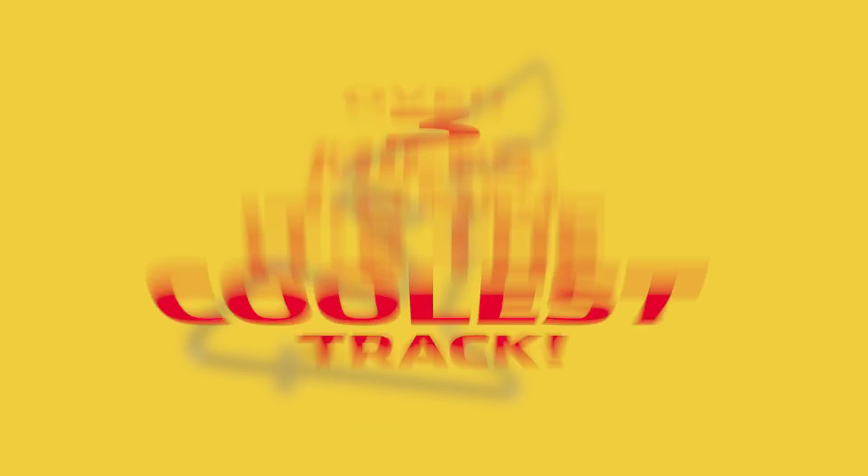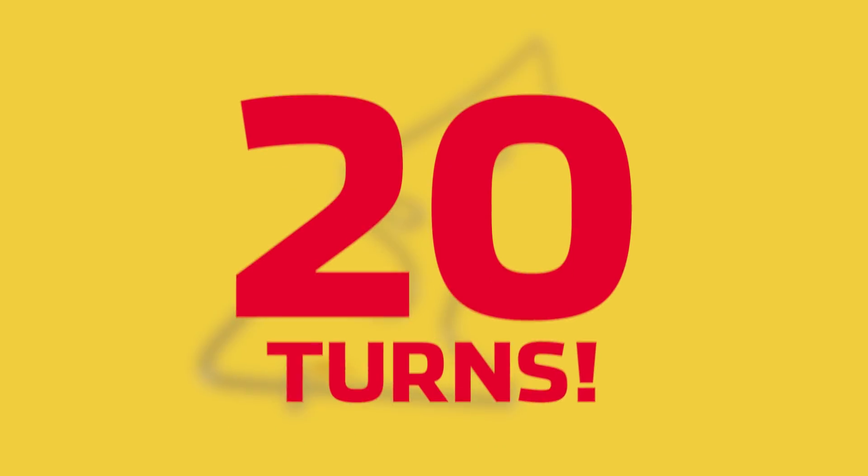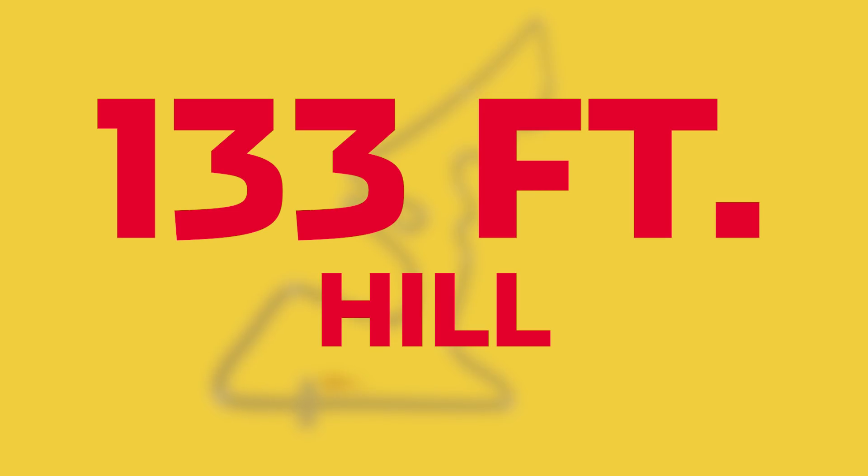This is the coolest track. It is over three miles long, it has 20 turns, and one of the turns is a 133-foot hill. How crazy is that?